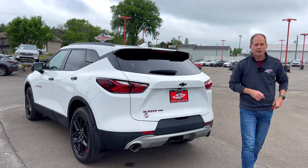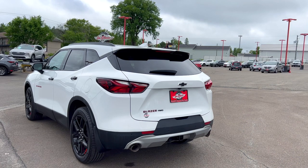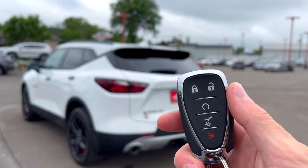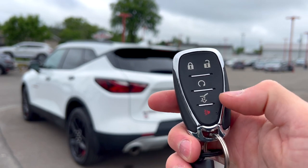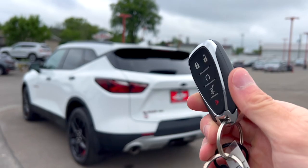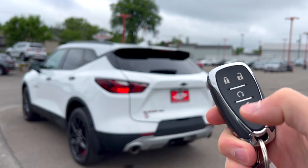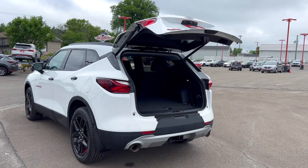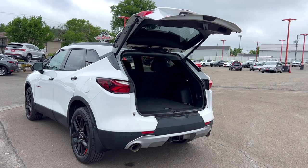Before we talk about practicality, let me show you the key because this is a power-operated tailgate. Pretty simple: lock and unlock, remote start, double-tap for the tailgate, and a panic button - it's a nice thin little key from Chevrolet. We'll double-tap it right there and you can see that power tailgate open. We'll show you another feature of that power tailgate when we go inside, but first let's look at the trunk.